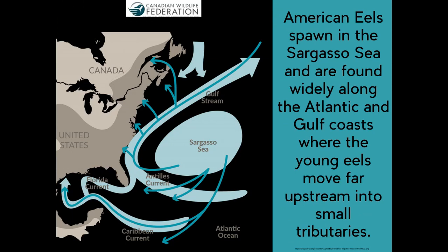American eels spawn in the Sargasso Sea and are found widely along the Atlantic and Gulf Coast, where the young eels move far upstream into small tributaries.